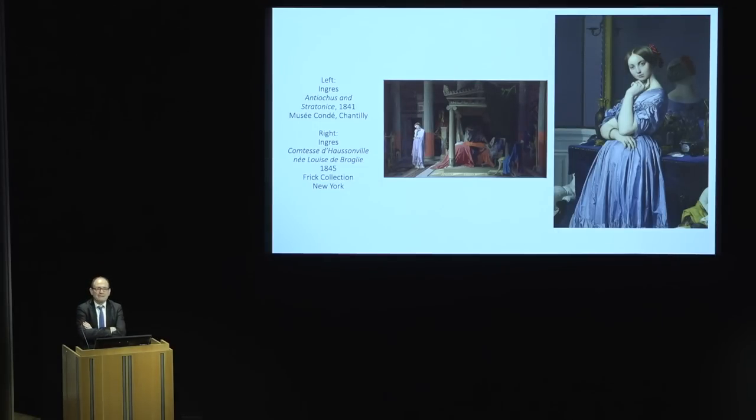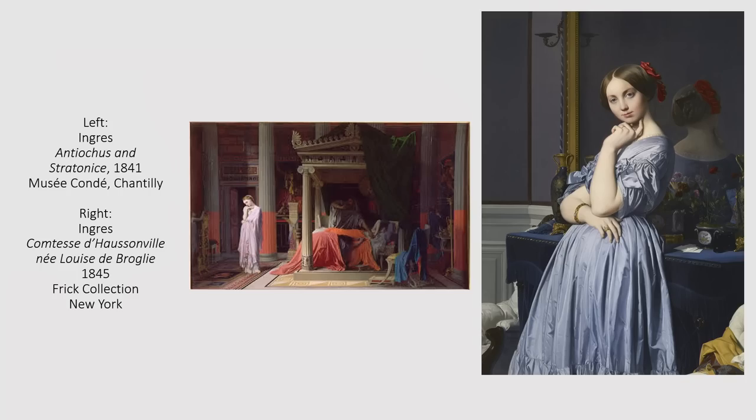He comes back to Paris in 1824. He's famous from the moment he returns throughout the 1820s into the 30s — one of the most famous artists in Paris. David is dead by this point. He receives important commissions, including from the Duke d'Orléans, heir to the throne, the eldest son of King Louis-Philippe, who orders the picture Antiochus and Stratonis, an ancient Greek story set in a sort of Pompeian interior.